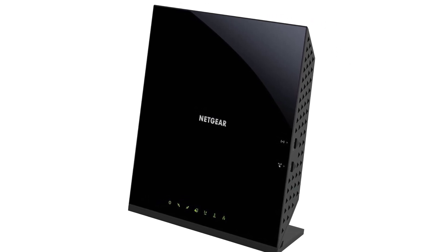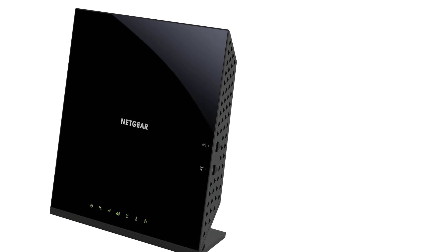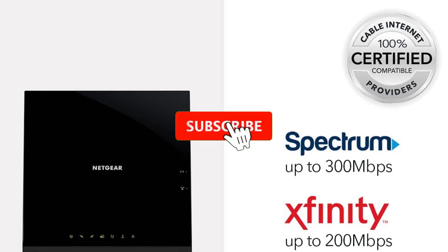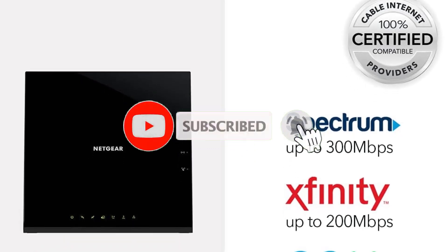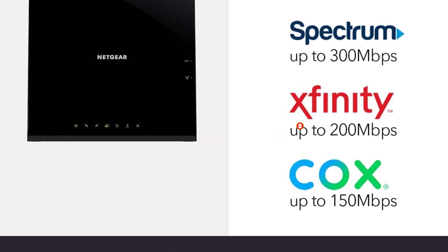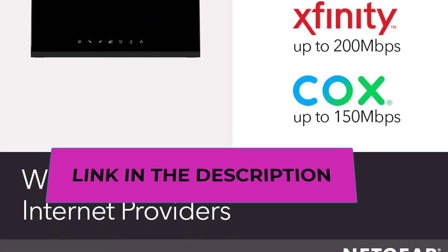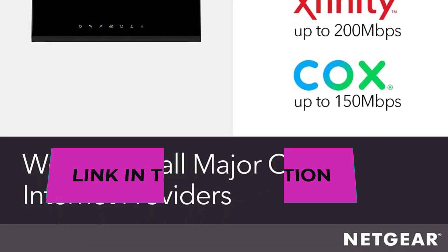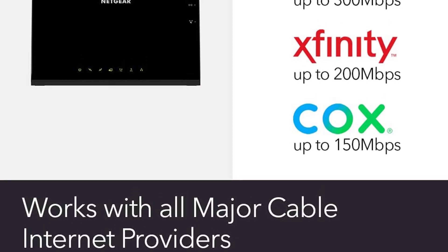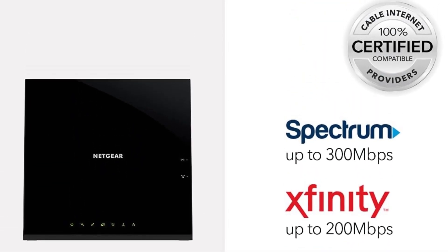To conclude, the Netgear Cable Modem Wi-Fi Router Combo C6250 is the perfect solution for those seeking a reliable, high-speed internet connection without the hassle of multiple devices. With compatibility with major cable providers, support for fast cable plans, AC1600 Wi-Fi speeds, extended Wi-Fi coverage, robust security features, and DOCSIS 3.0 technology, it caters to the needs of modern households and online enthusiasts. Stream, game, and browse with this reliable and efficient internet connection.